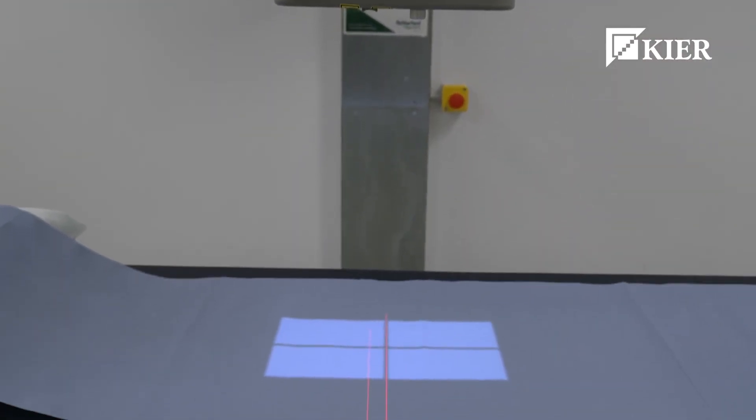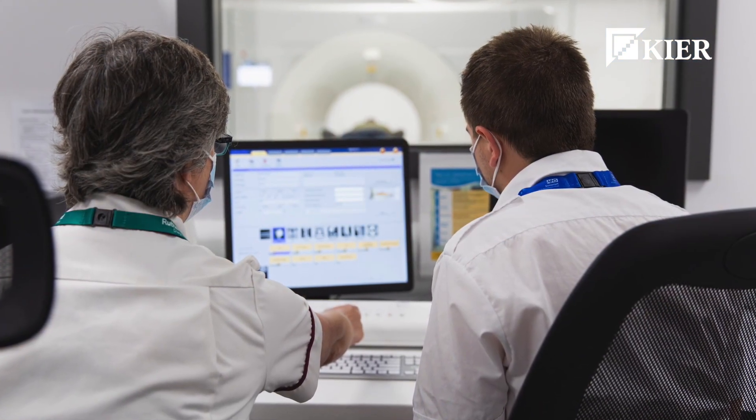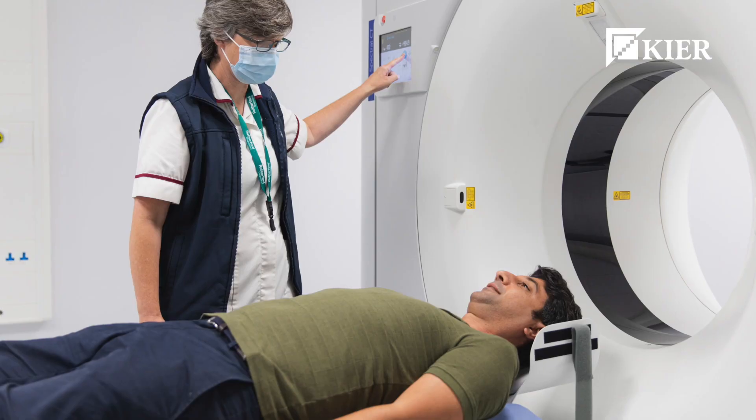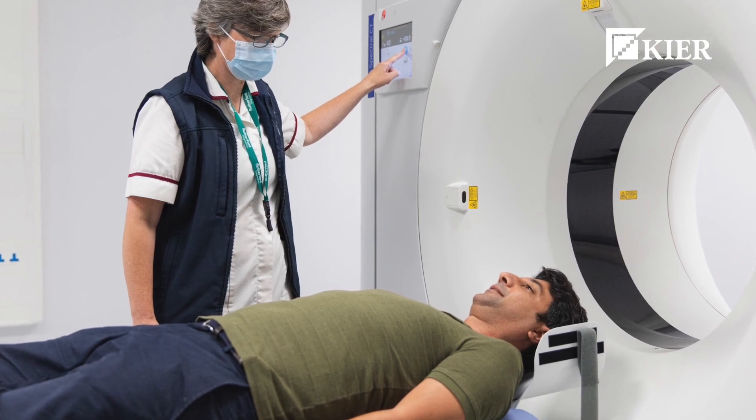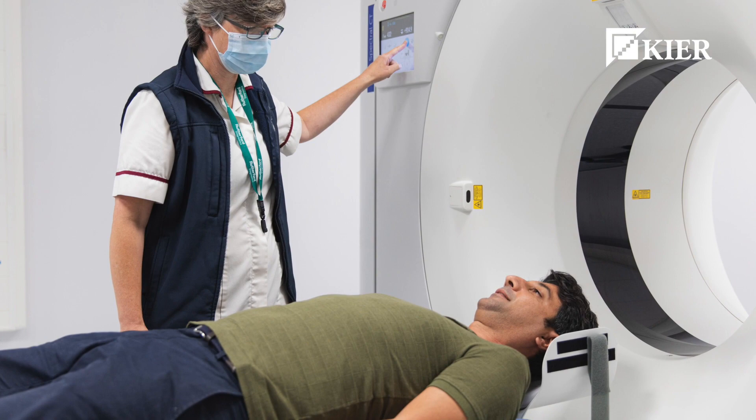We went through a long stage of first fix with the mechanical and electrical and the dry liners, and then quite a quick fit-out stage towards the end. All in all we probably delivered the fit-out in the best part of three to four months, which was excellent. The quality is really good, the client's over the moon, and hopefully we'll move on to the next phase.